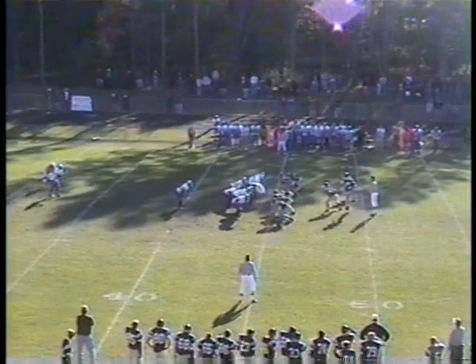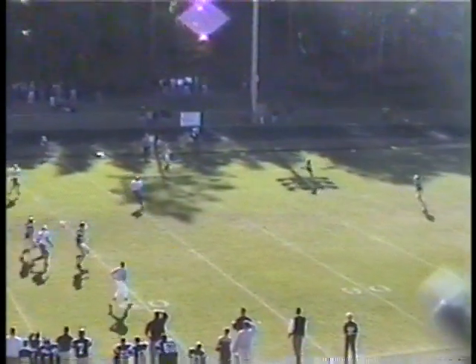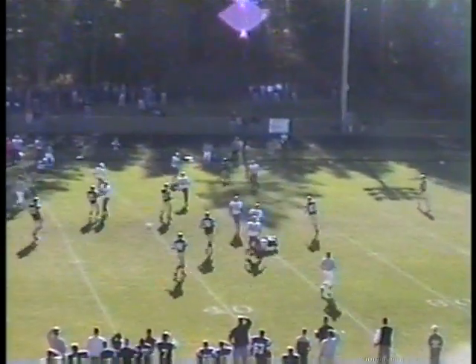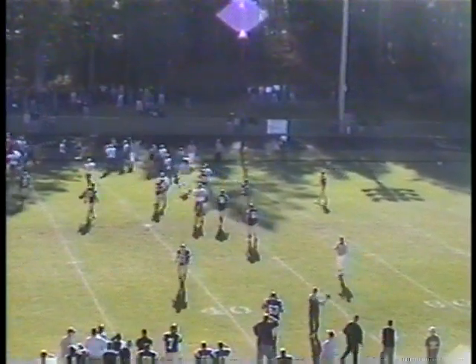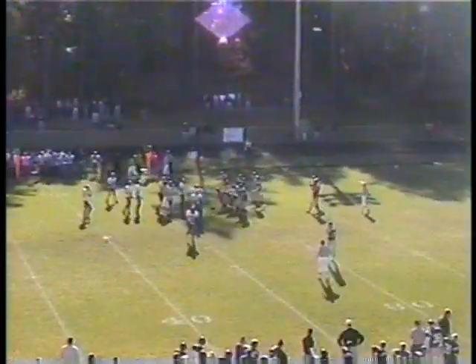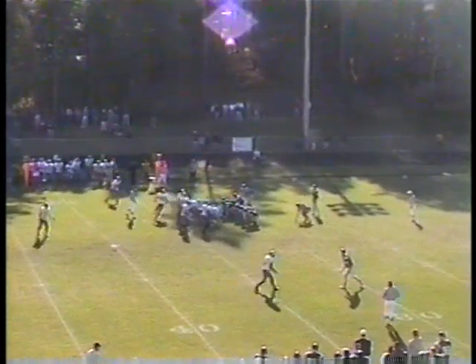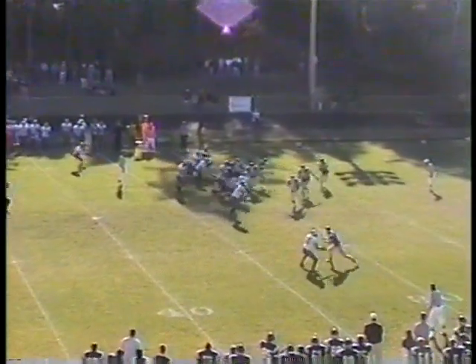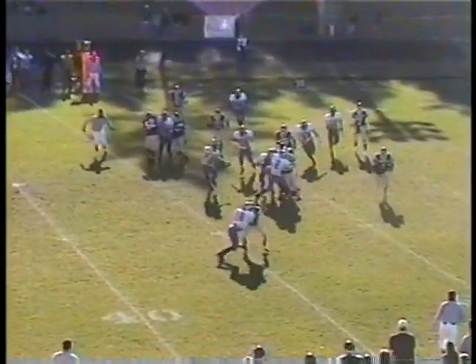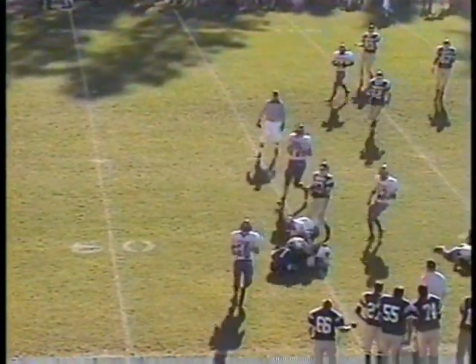Backup punter out there now, gets a good snap and a high kick — not a lot of distance. It'll drop at the 30 by Mandina, a fair catch near the 31. From their own 31, first and 10. Simkins gets a snap, deep toss Mandina, trying to run over the right side, cuts to his left — up to the 45-yard line for a gain of 14 and a first down. Marked at the 45, first and 10 for the Knights.